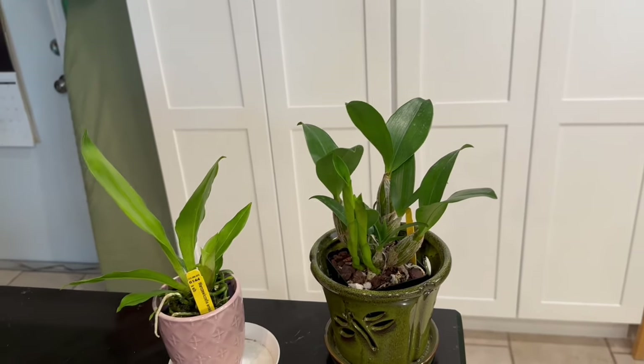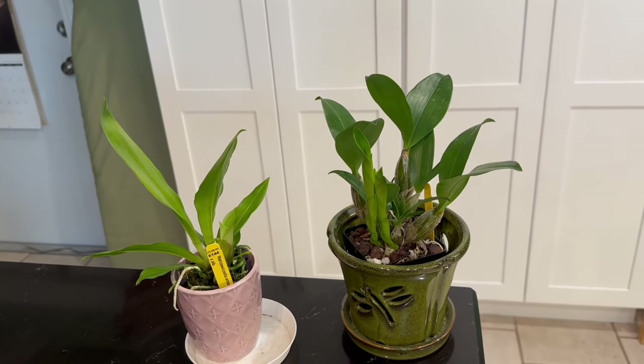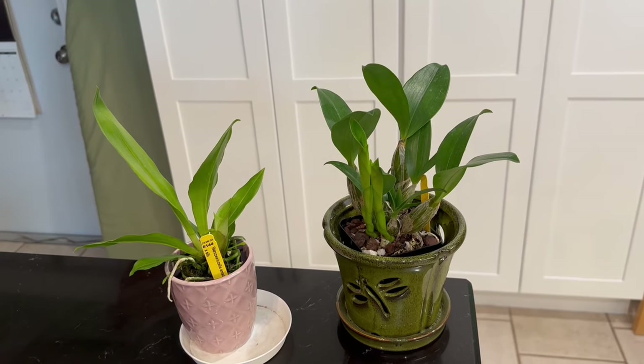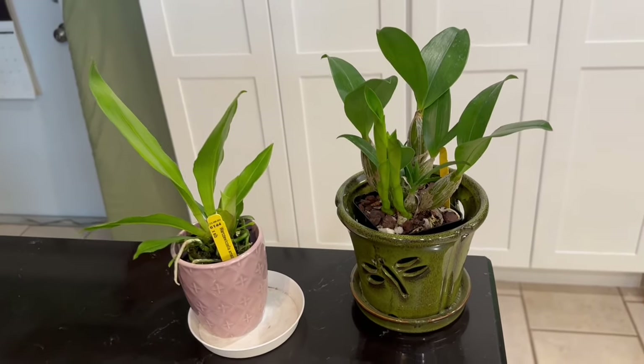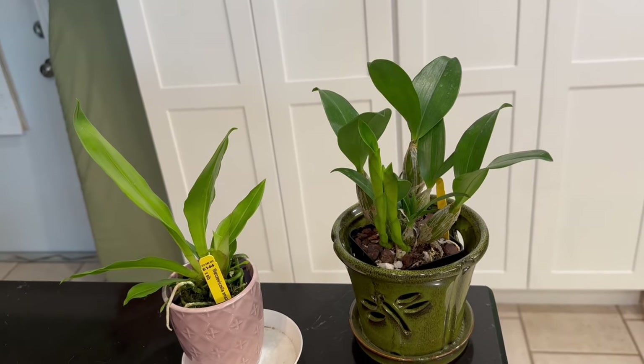A lot of my orchids are very young and I think sometime in the next few years I'm going to have space issues. I'm not sure what I'm going to do, but I will adjust as time goes on — but I couldn't resist a couple of orchids I saw for sale from Brookside Orchids.